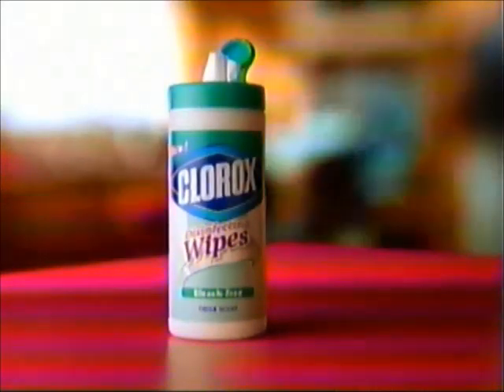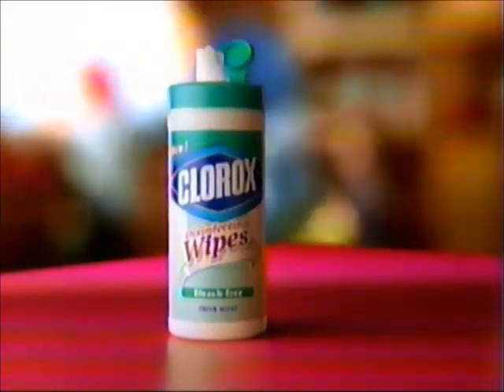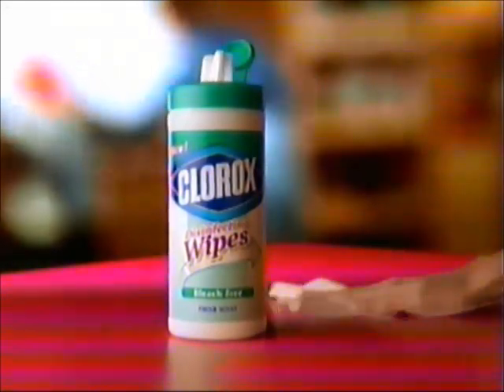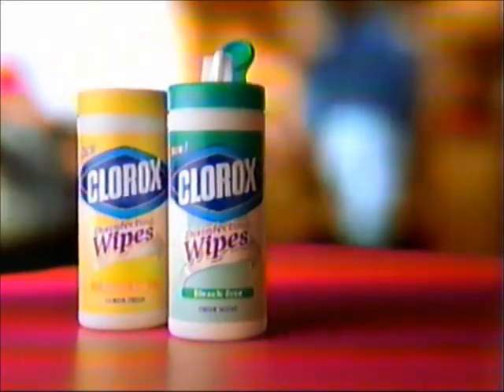Whoa, what was in this trash can? Johnny made a mess in the bathroom. Hey, cool — I'm stuck to the floor. New Clorox Disinfecting Wipes. It's from Clorox, so it's more than clean.